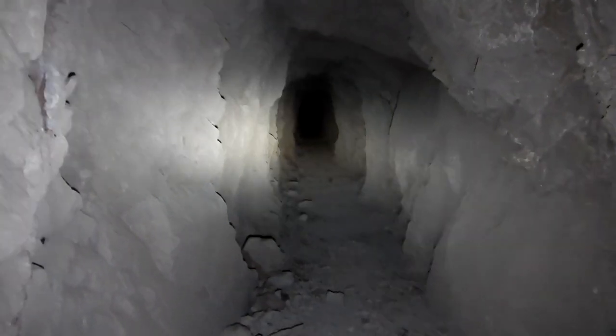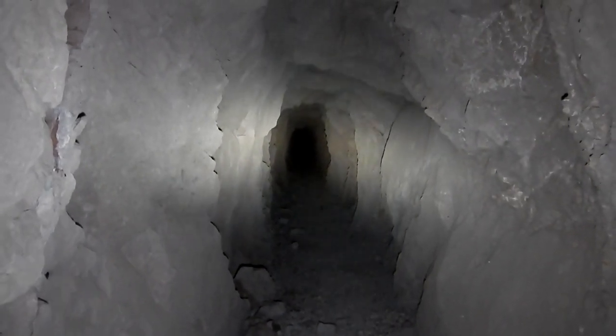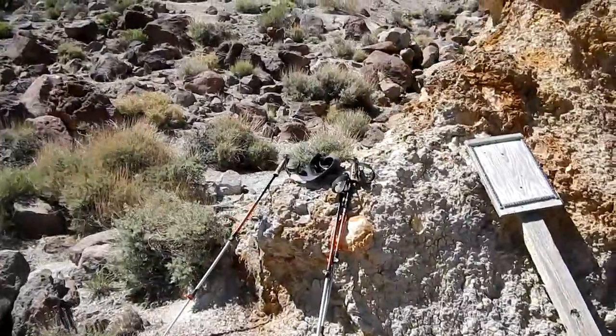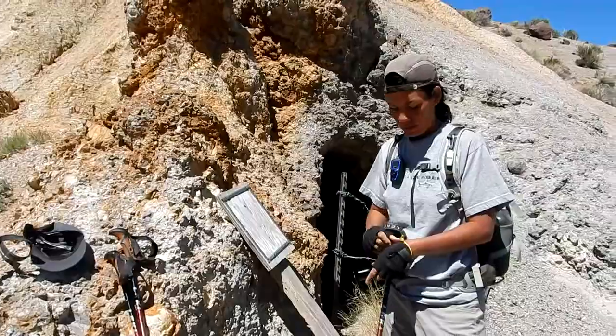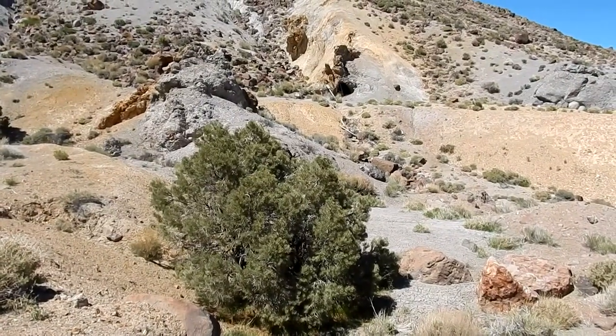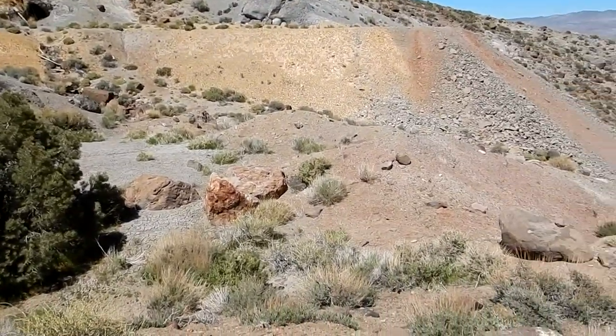Well, we're heading back out. I'll pace it out so we know how long it is, just for the record. See you outside. And we're back out — that was about 600 feet, the longest part of it. So that's the entrance we were just in and the waste rock pile from it.